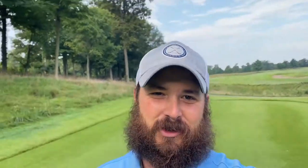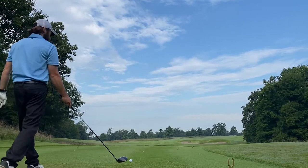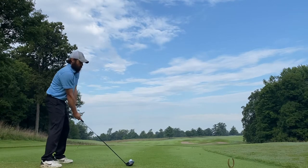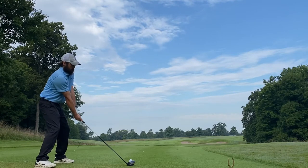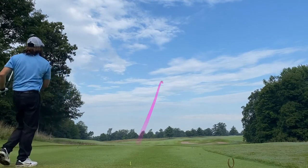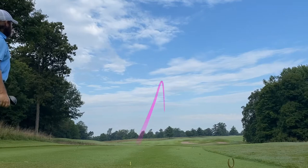It is number six at Sultan's Run. It's a par five, 437 yards. It's a dogleg to the right, which would favor some of us playing the slice. But today I got this weird hook. Anyway, let's hit driver.